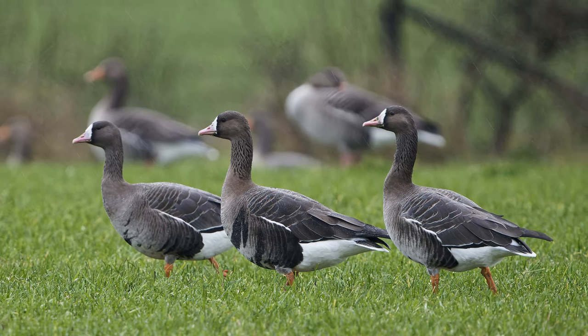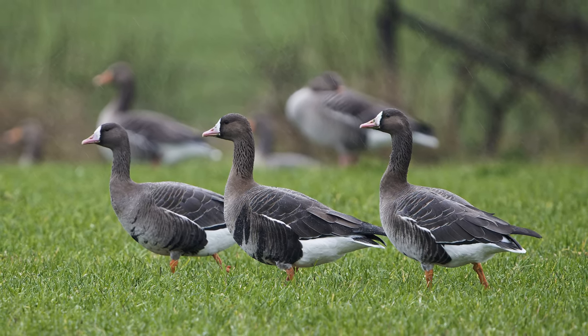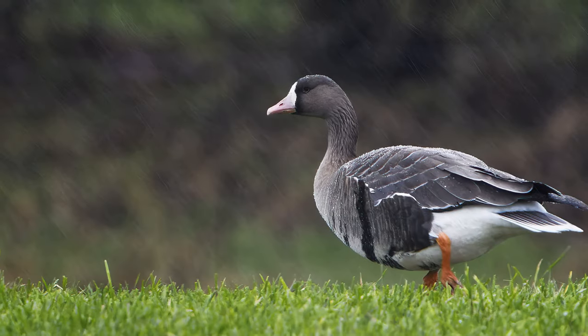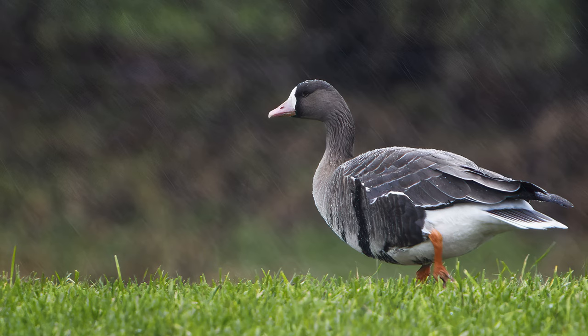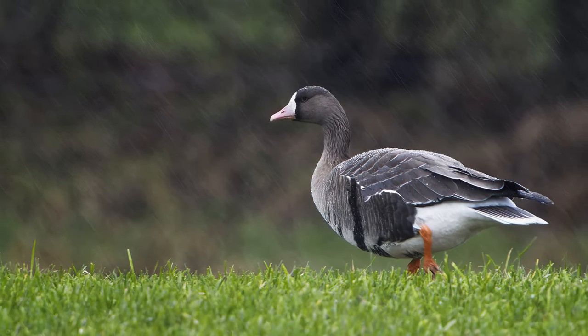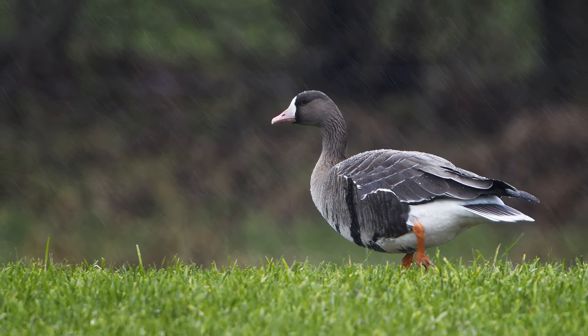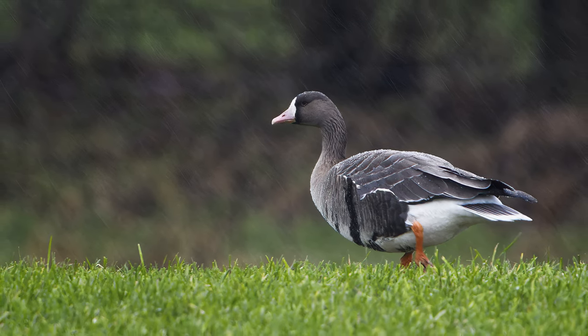Although I did not find the red-throated goose yet, I did make a few photos I'm happy with. You might know the saying: bad weather makes good photos. I really like these photos of these white-fronted geese — the rain really adds to the story of these animals.